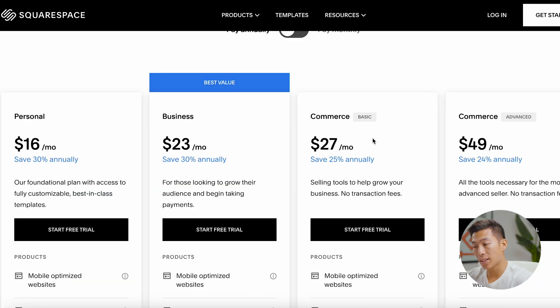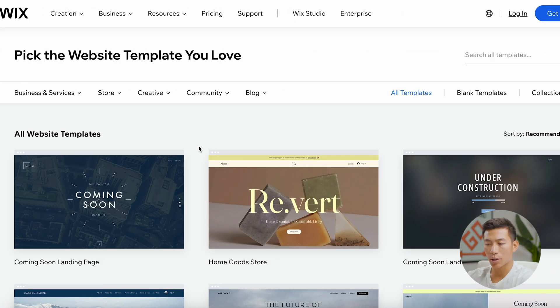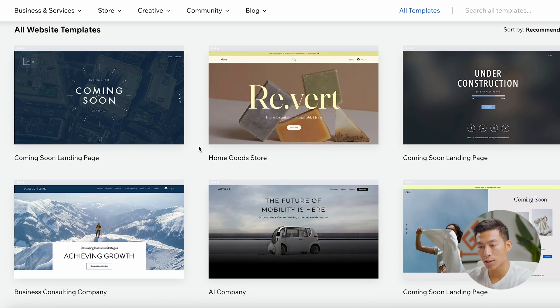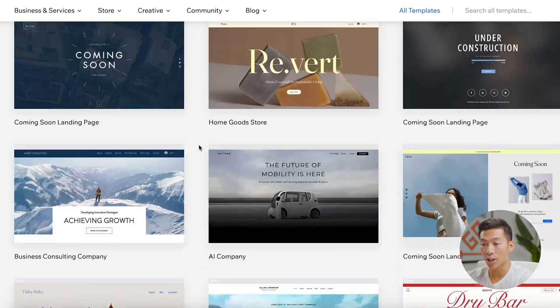Looking at Squarespace's Commerce Basic and Advanced plans, they're overall cheaper than Wix. But later in this video, we'll go over whether Wix is worth it even though it costs more. At a glance, Wix and Squarespace are pretty similar — they're both really good options for beginners who want to create good-looking websites. As you can see, they both have a bunch of customizable templates you can scroll through and check out yourself.